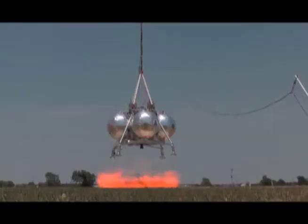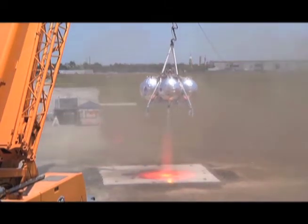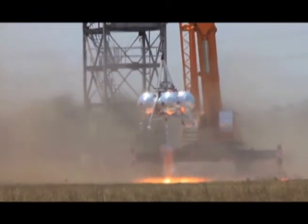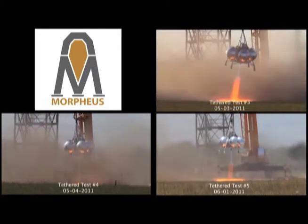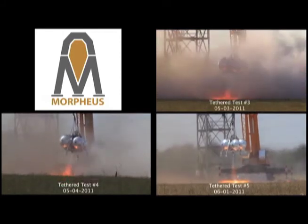So who pilots Morpheus? Morpheus pilots itself. Morpheus is a robotic lander — it knows where it is and knows where it needs to go, and it flies itself. The only command it gets from us is the GO command. It receives GO, lights its engine, flies up, flies over, and lands all by itself.